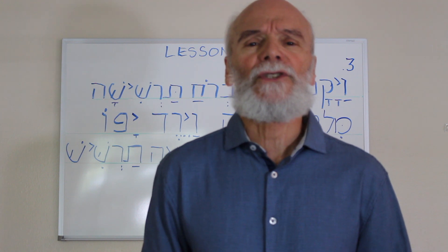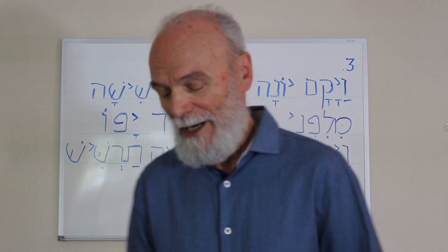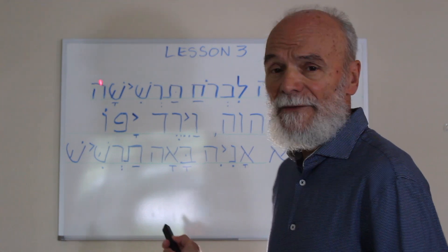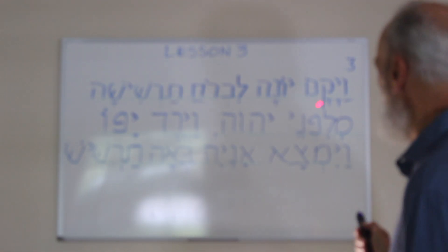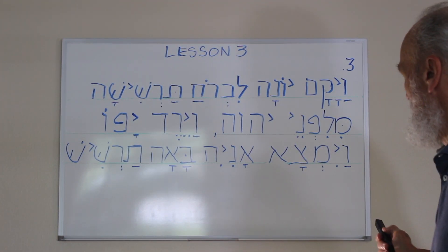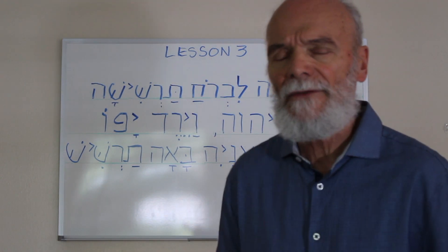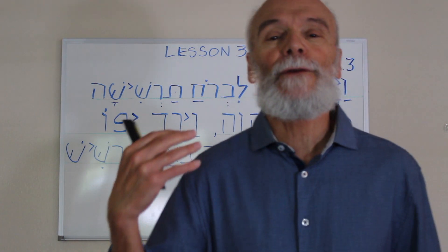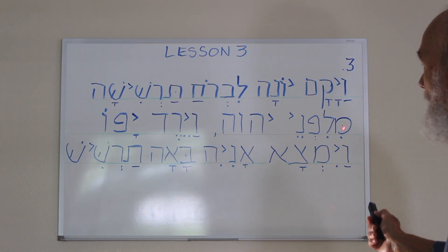We do know that most of the treasures of King Solomon came from Tarshish. Notice it says 'Tarshishah' — that Hey on the end of Tarshish tells us that Jonah is going toward that place. And then we have the word Milifne. 'Lifne' means 'before,' and here the sense is 'before God' — 'in his presence.' But it says 'Milifne,' which means 'from his presence.' That Mem at the beginning of the word tells us it means 'from the presence of the Lord.'